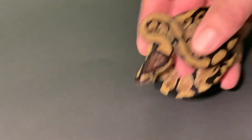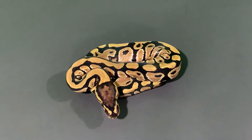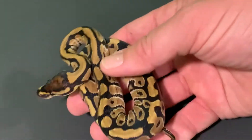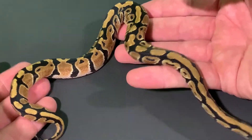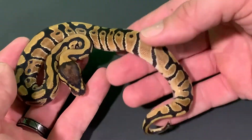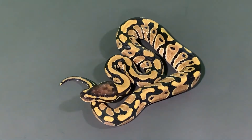Our first hatchling is our normal. The pairing again was a desert ghost to a pewter leopard, so everything in this clutch is het desert ghost — and you can just tell the influence of the desert ghost even though it's a het. It amplifies that color ever so slightly but makes a big difference, making the browns a little more golden, a little bit brighter. She is a beautiful normal female and she is going to be staying here for future breeding purposes to further our desert ghost projects.